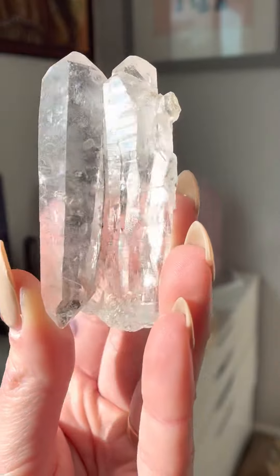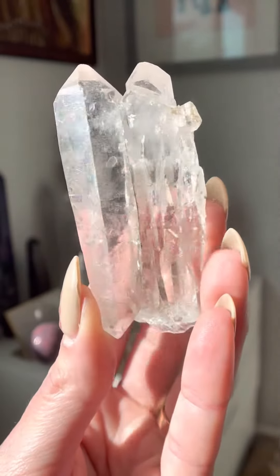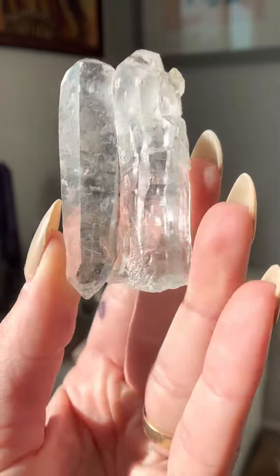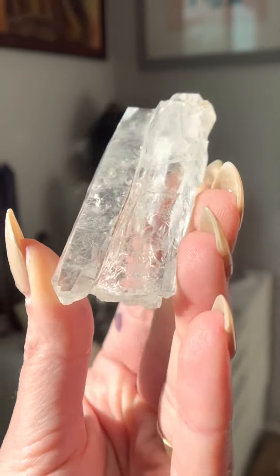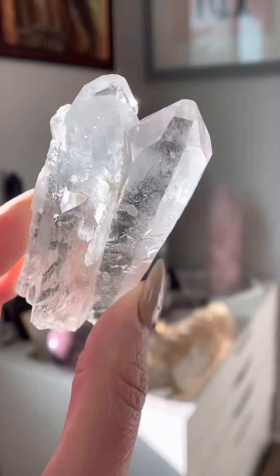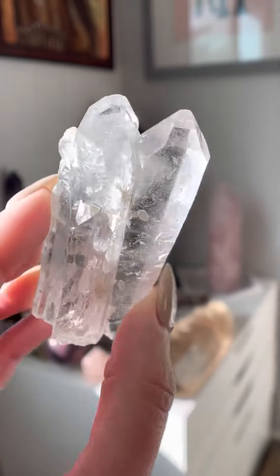Not only is this a Diamantina, which is a famous mine in Brazil Lemurian that's a Tantric Twin, but you'll notice one of the points is actually double terminated. To see a Lemurian that is double terminated is already so beautiful, but to have that here is extremely special.